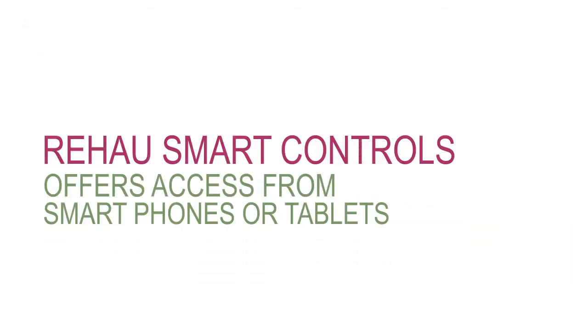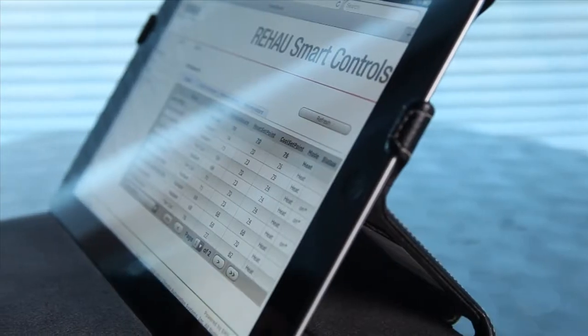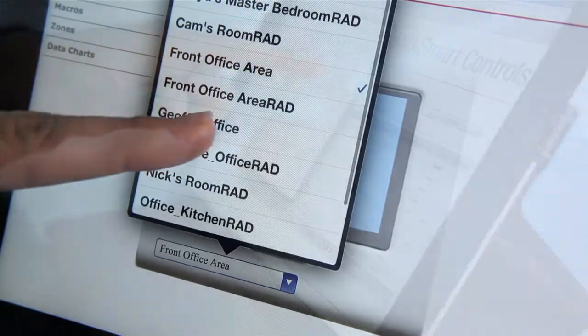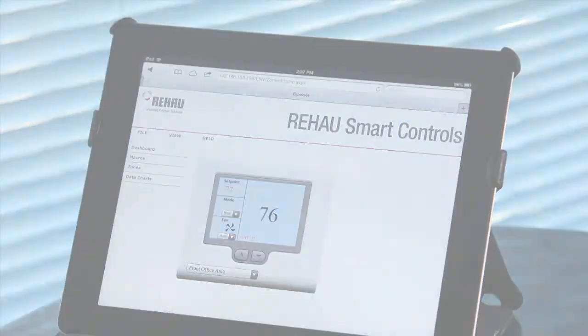Rayhouse Smart Controls can be accessed from your smartphone or any other internet-enabled device. You can adjust temperature settings and on and off functions anytime, from anywhere. When connected to the internet, your service contractor can also access your system and diagnose issues before arriving at your site.